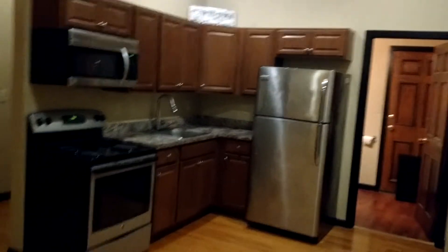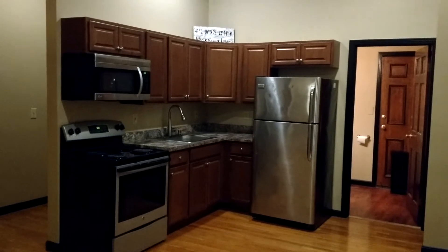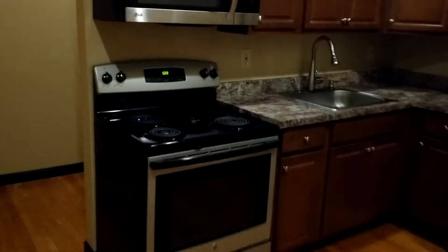This is your kitchen area. You've got a nice medium maple-colored walnut cabinetry with a stainless steel microwave, oven, and fridge.